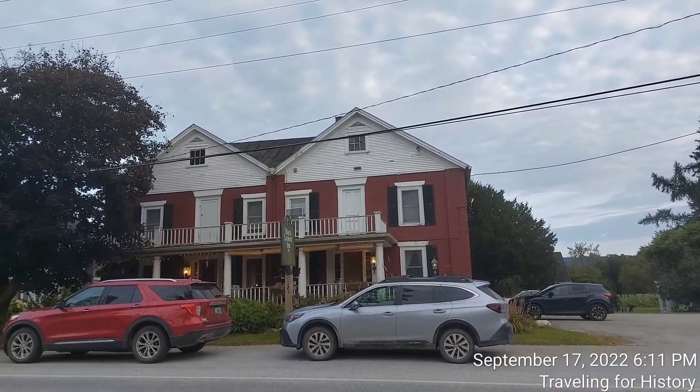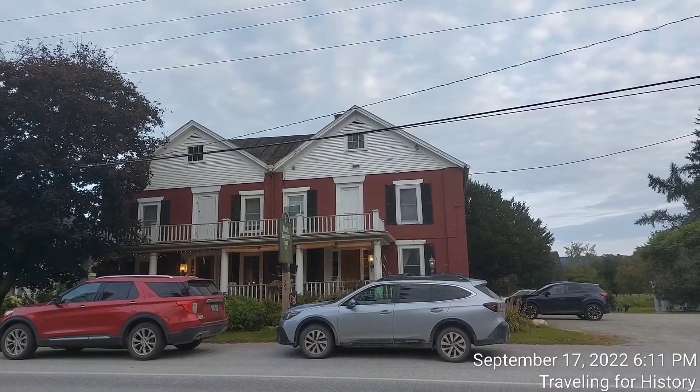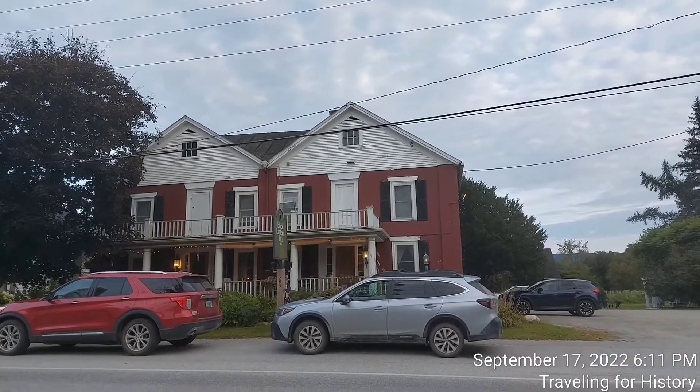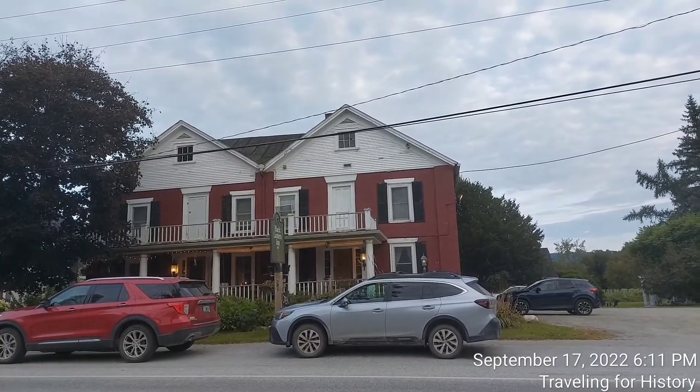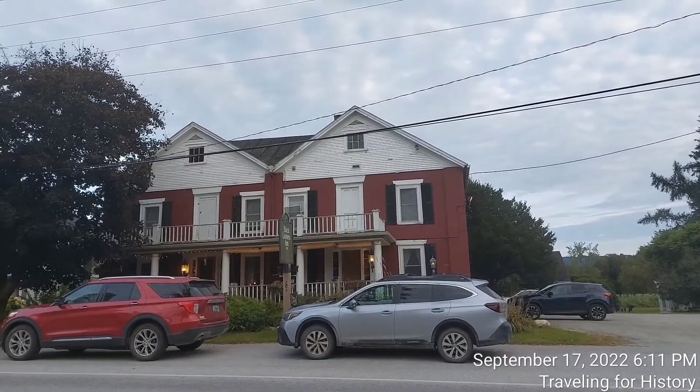Built in 1803, it is one of the town's oldest buildings and has served for many years as a social and civic center in the small community. It was listed on the National Register of Historic Places in 1992.